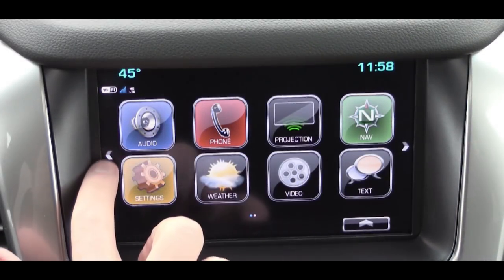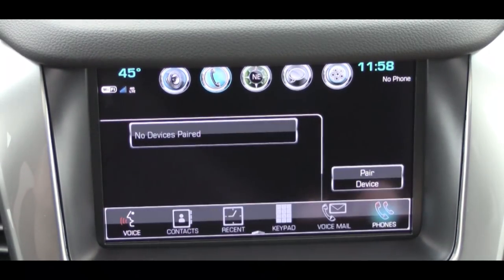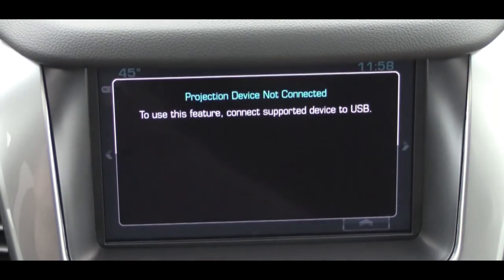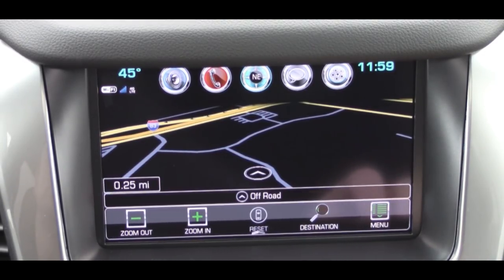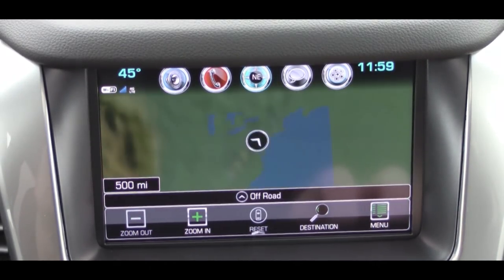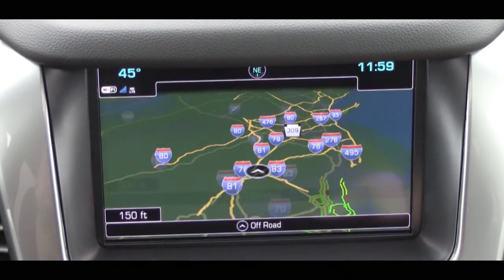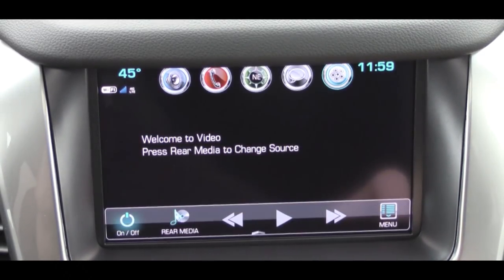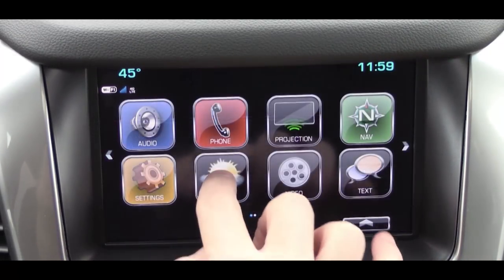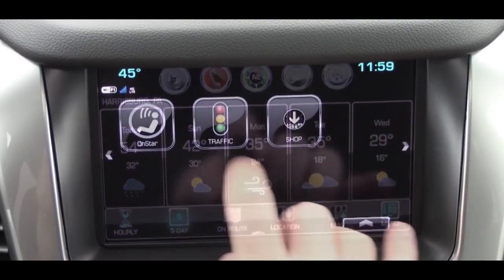For tech, front and center is an 8-inch color touchscreen display with Bluetooth audio streaming, Android Auto, and Apple CarPlay for all trims — giving you free navigation through your smartphone. You can also like and dislike Pandora songs right on the screen. The factory navigation system comes standard on the Premier, is available on the LT, and includes a weather icon with a five-day forecast and traffic updates.